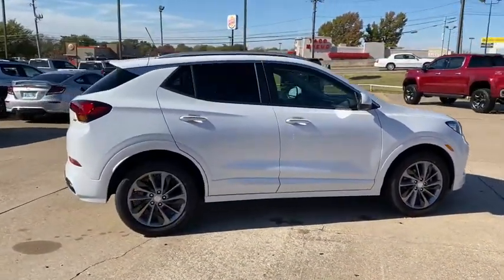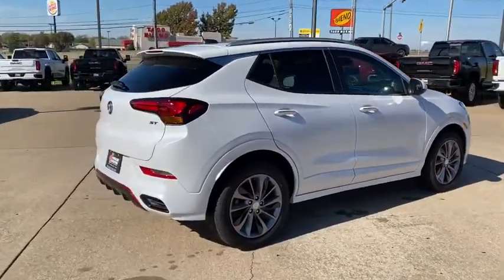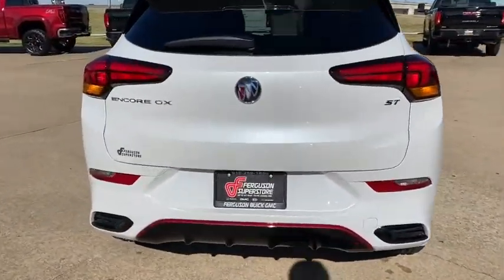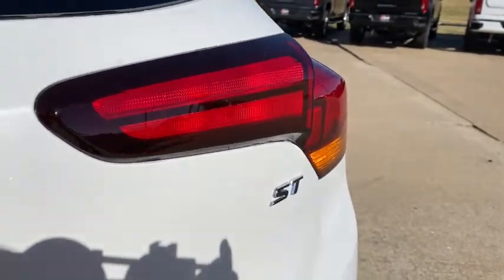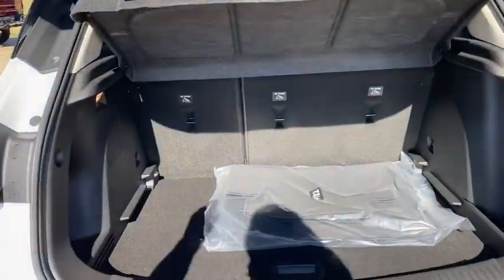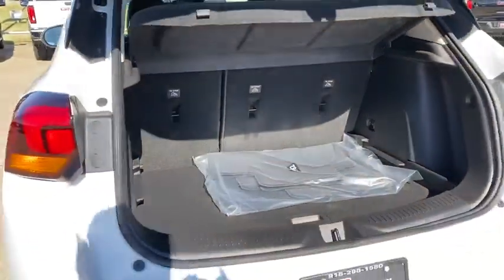These are just some of the great options this vehicle comes with: keyless entry, remote engine start, heated mirrors, fog lamps, lane keeping assist, satellite radio, keyless start, backup camera, power driver seat, Bluetooth connection.